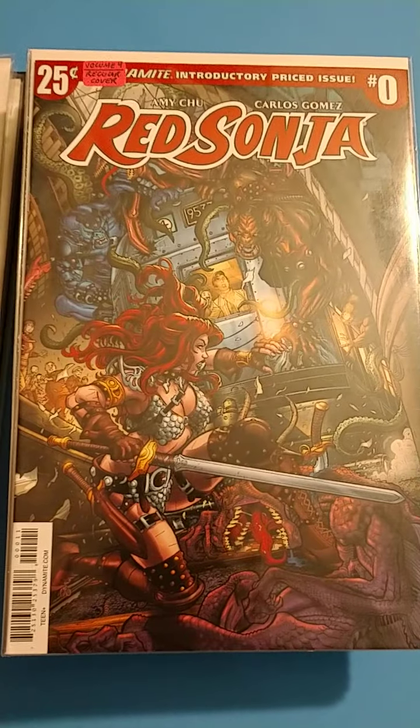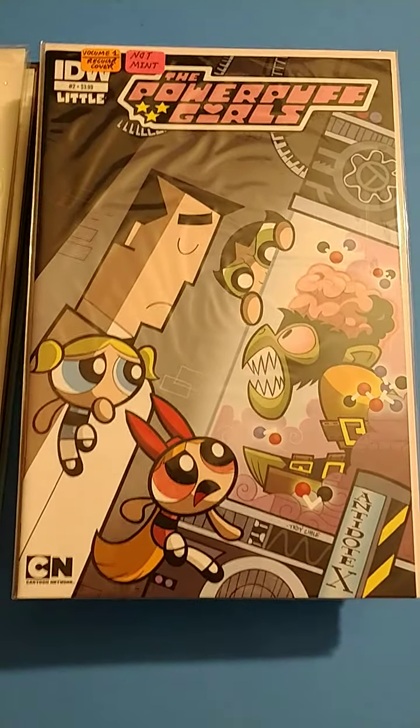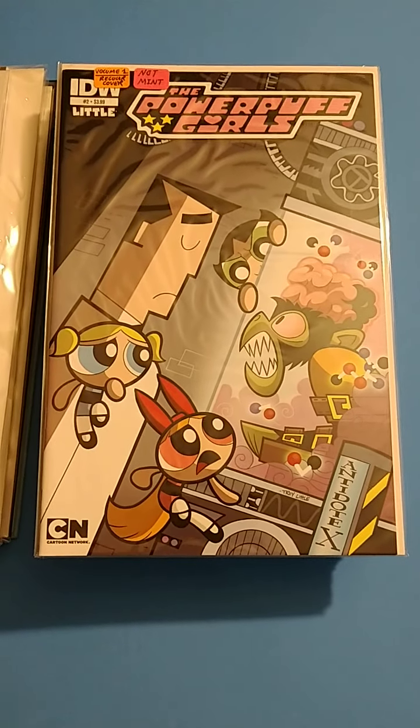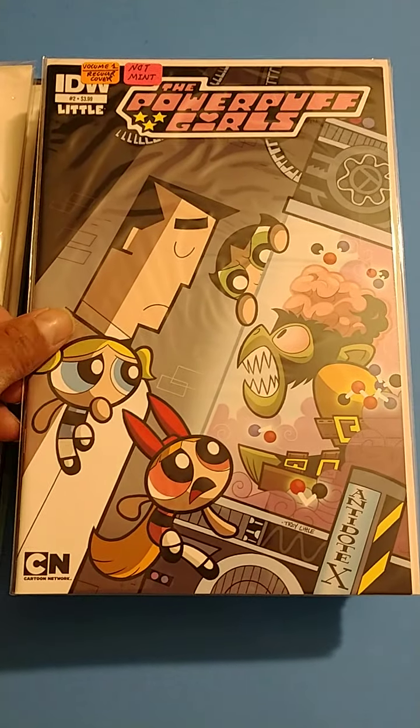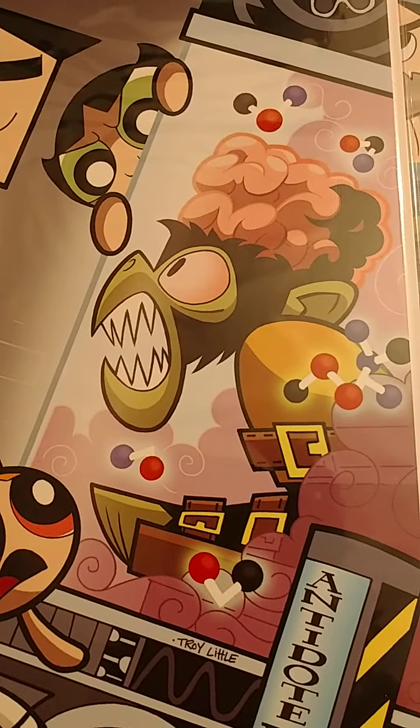Red Sonja, Volume 4, regular cover. Red Sonja's always cool. The Powerpuff Girls! I used to watch this with my little girls when they were little. They loved Powerpuff Girls. And that was my favorite character right there, Mojo Jojo.